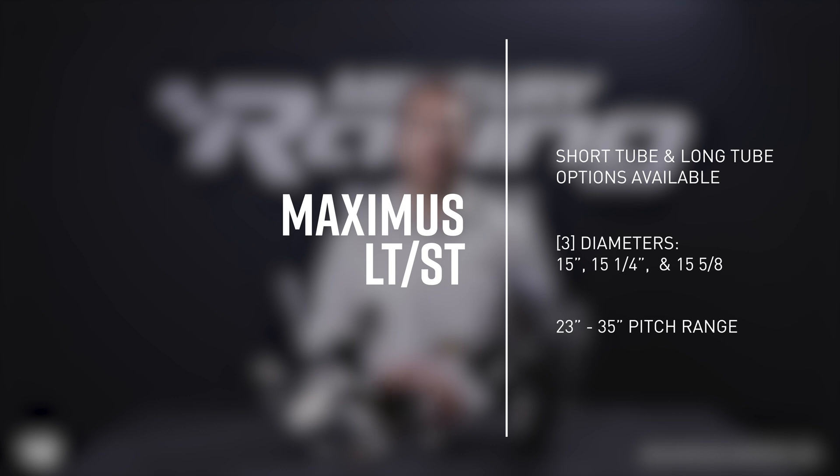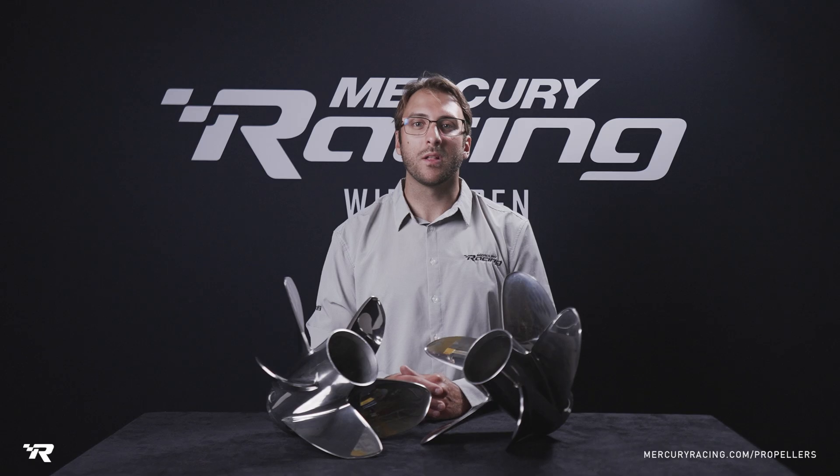The pitch range spans all the way from 23 up to 35 inches, with half-inch pitch increments in between available for dialing in RPM. To learn more about the Maximus LT and ST and the rest of our propeller families, visit mercuryracing.com/propellers.